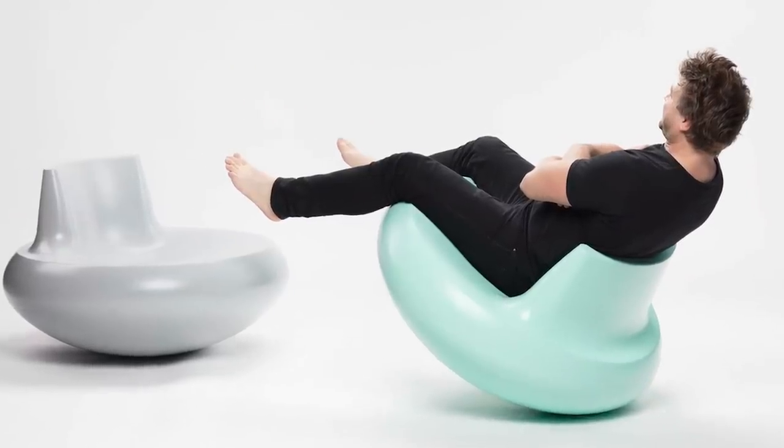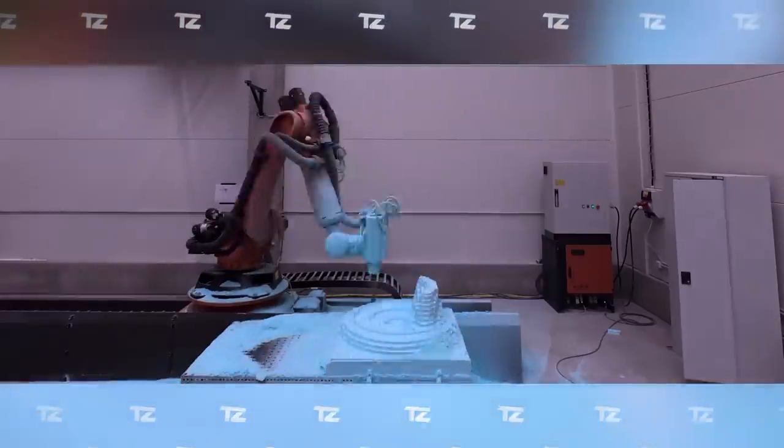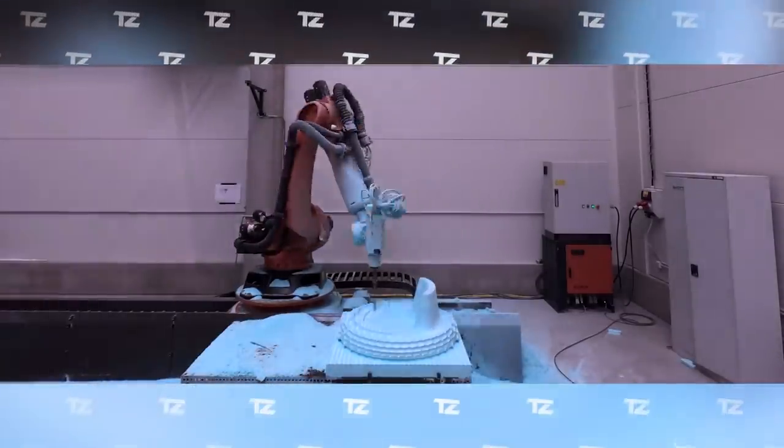Unlike traditional rocking chairs, the Restless Rocking Chair allows you to swing in any direction. The material used is laminated fiberglass. The price is $1,600.